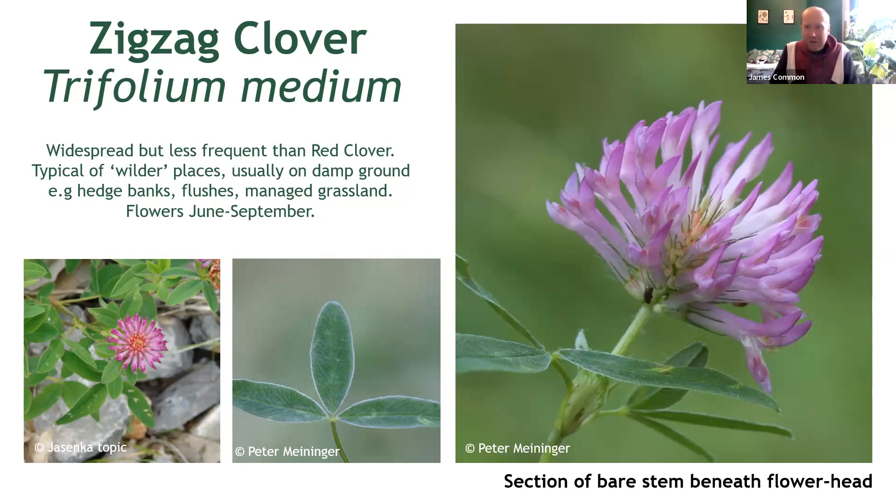You would be forgiven for looking at these pictures and thinking it looks an awful lot like red clover. But just thinking in the grand scheme of things, this one is far less abundant, and you can always assume — at least at first — that you're looking at red clover before trying to prove yourself wrong.